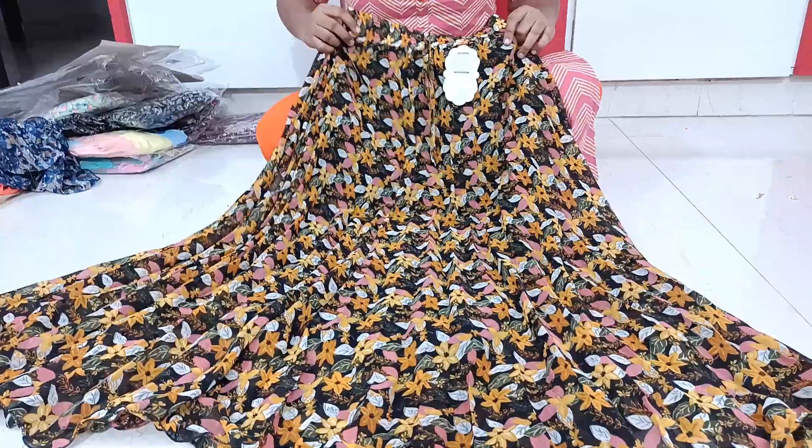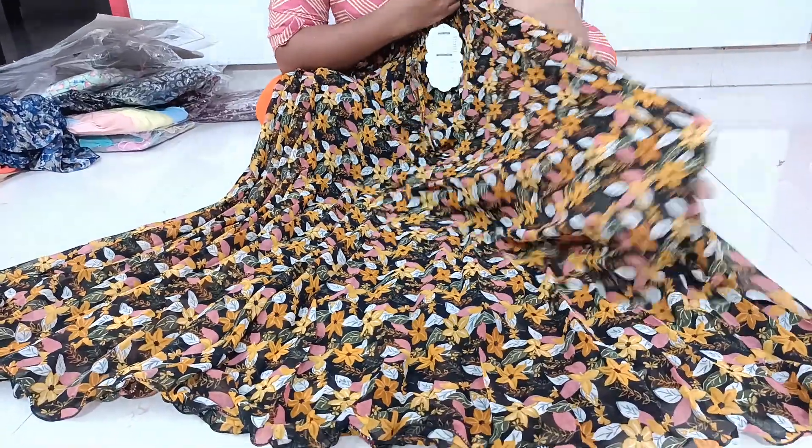Next is a black base, multi-color — it is a very beautiful gown.